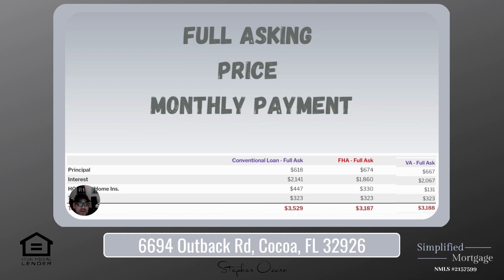Your FHA loan came in at $674 going towards your principal, $1,860 towards interest, $330 for the HOA, PMI, and homeowner's insurance — and this is just an estimate — and then $323 for taxes, giving you a grand total of $3,187 for your monthly payment. Rounding out with the VA: $667 towards your principal, $2,067 towards interest, $131 for your homeowner's insurance and HOA — no PMI — and then $323 for taxes, giving you a grand total of $3,188.